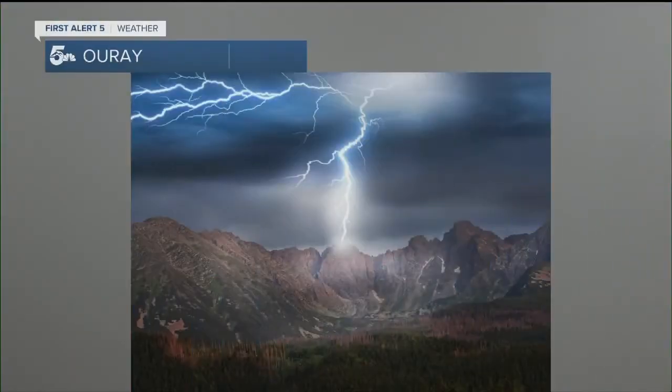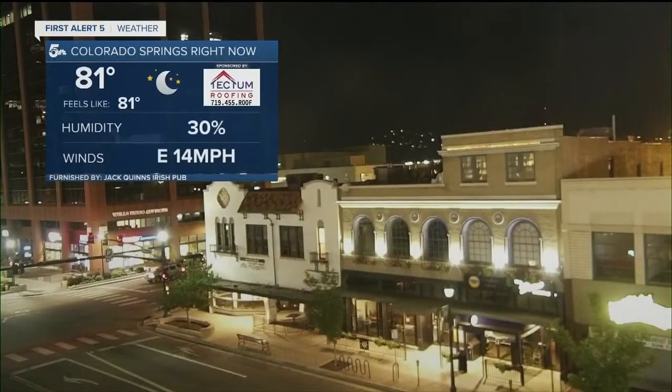Here's a viewer photo that will light up your life — monsoon thunderstorms in southwestern Colorado. You've heard me talk about cloud to ground lightning. How about cloud to peak lightning right there in Colorado Springs?